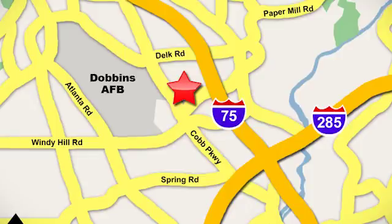We're conveniently located near Dobbins Air Force on Cobb Parkway.